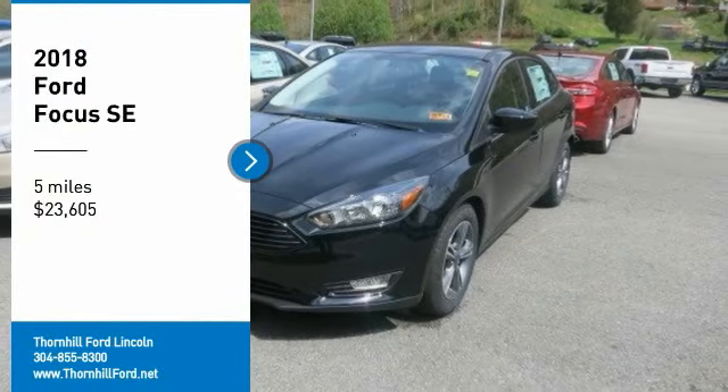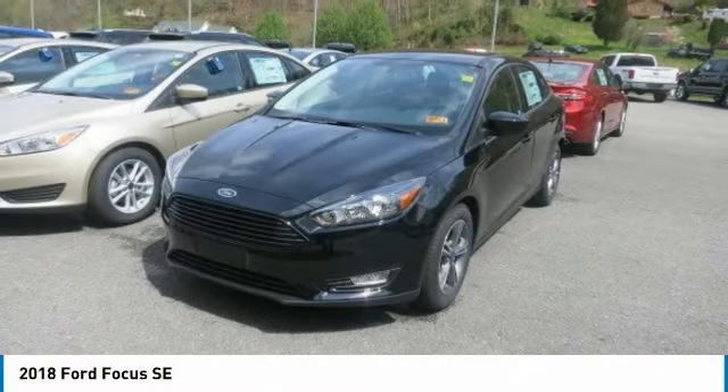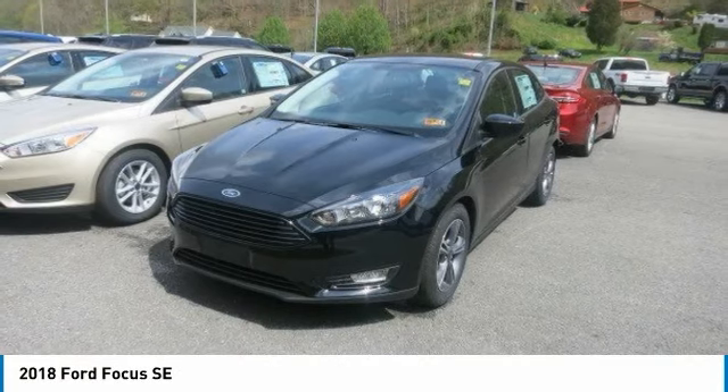Choosing the 2018 Ford Focus you want is no easy task. All models are sleek, sporty and designed to attract attention.